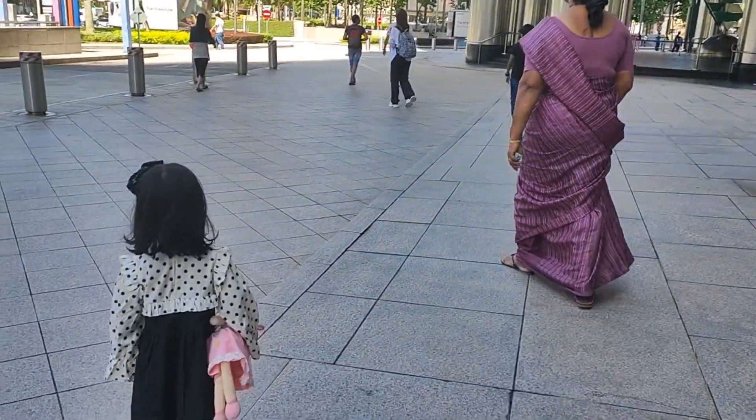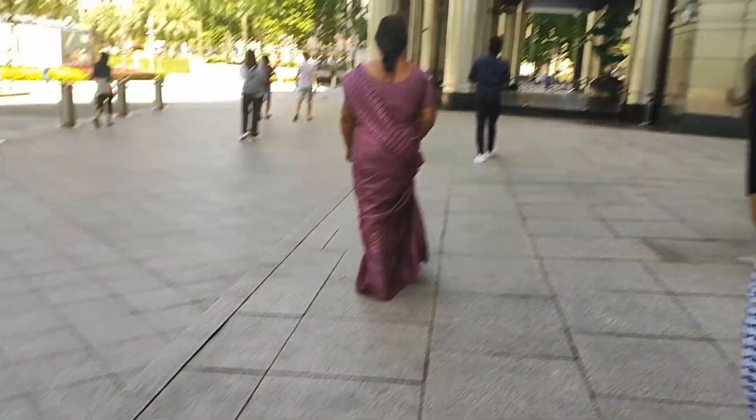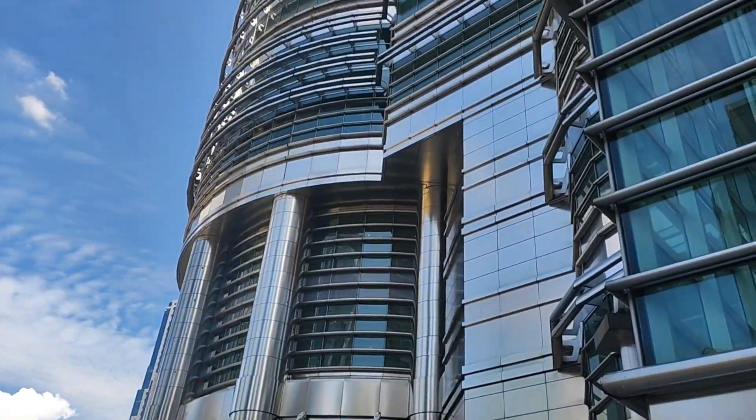Hey guys, welcome back to my channel. Today we are going to the top of the Petronas Towers.